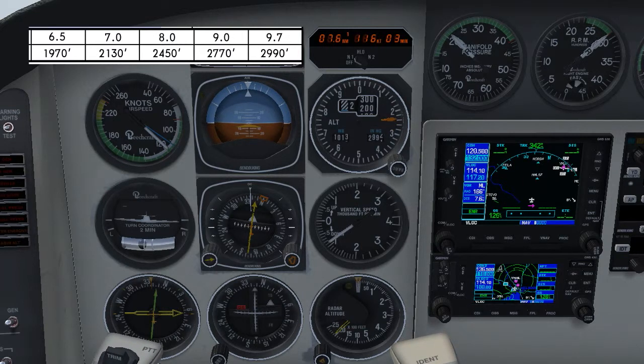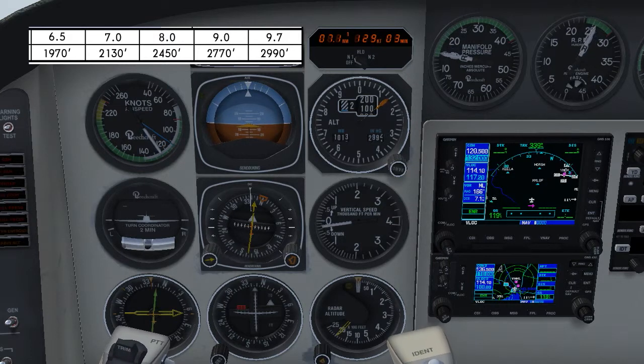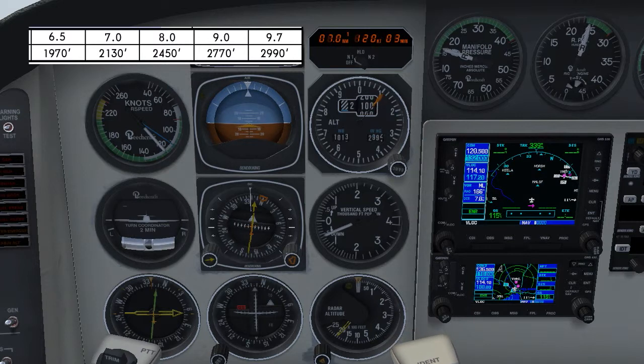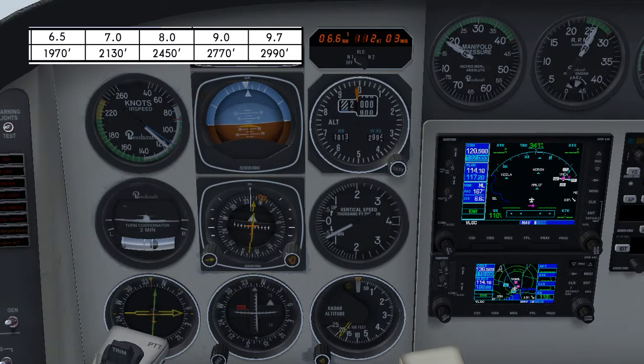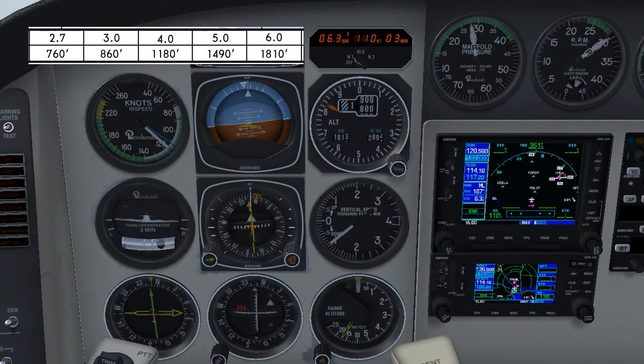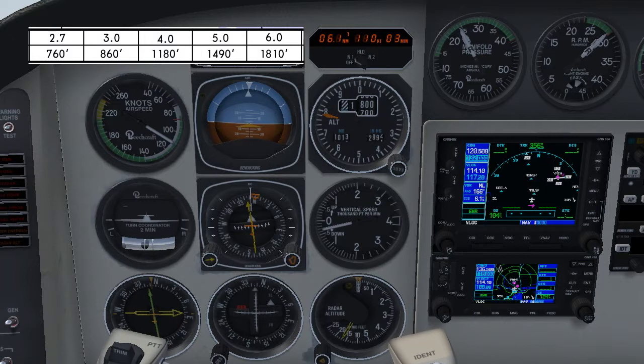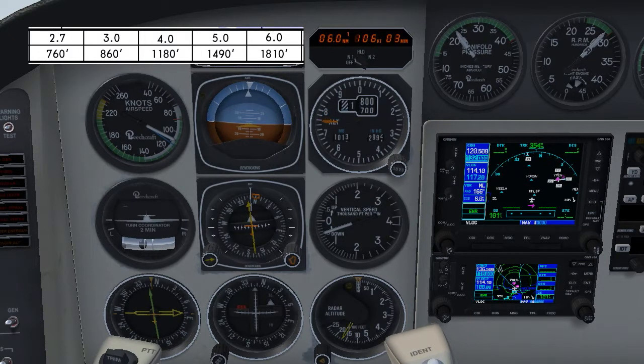Just correcting for that slight wind. Seven miles slightly low. Final approach fix 6.5 at 1,970. Just put the gear and flaps out and slow to 100 knots. 6 miles at 1,810. 6 miles slightly low. 5 miles at 1,490.